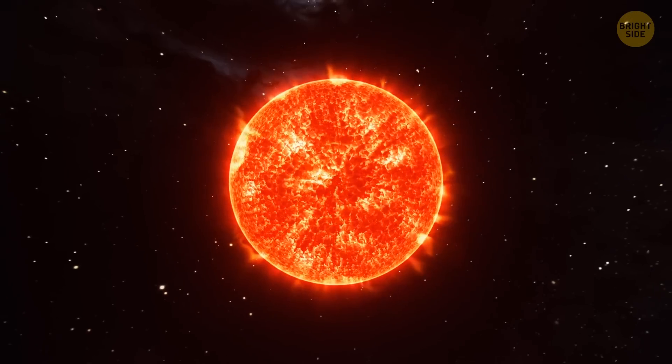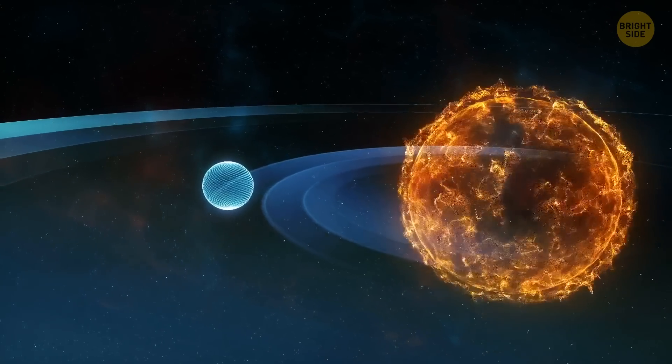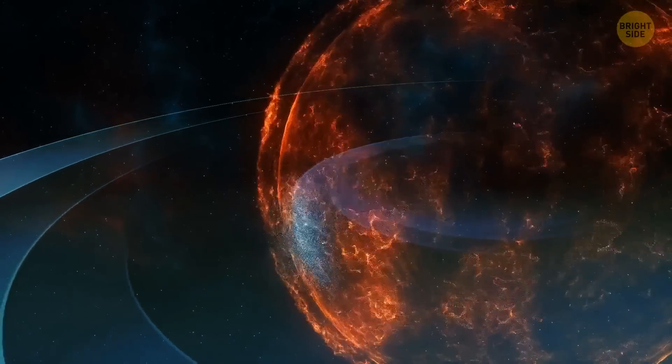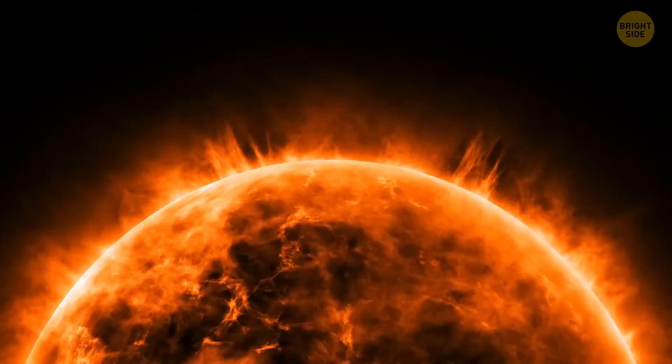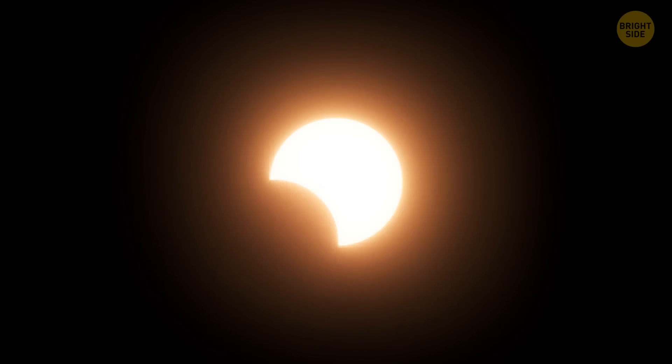But it's not the collision of galaxies that we should be worried about — it's our Sun. In four and a half billion years, it'll become a red giant. It'll expand, swallowing up the nearest planets. Earth will probably be the first planet engulfed by the Sun. It'll be so hot that all life will simply disappear, and no one will be able to watch the galactic collision.